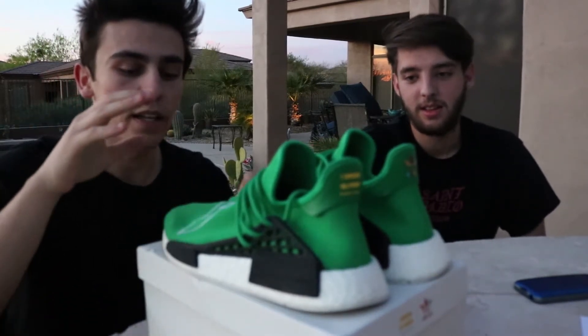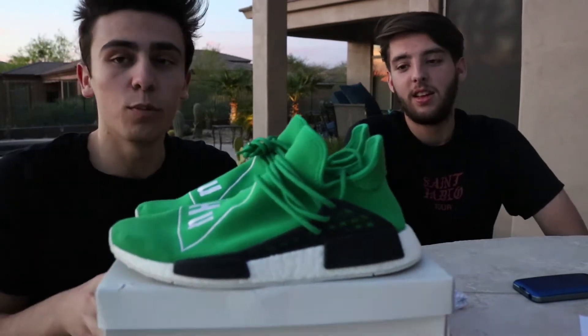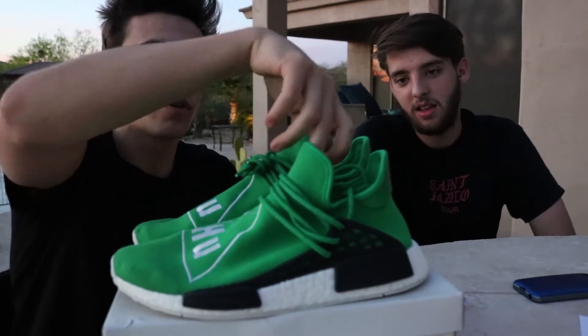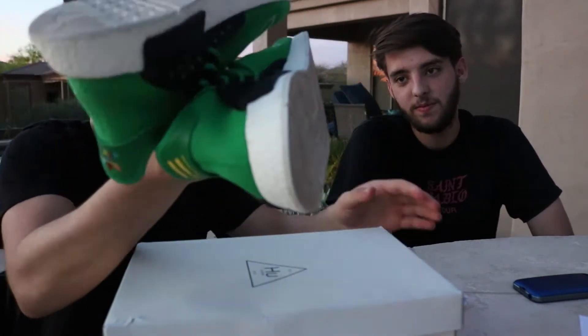What's going on guys? So we are here with my first sneaker unboxing. I'm here with my dude Gavin. And I just unboxed the Human Race Adidas Boost NMDs. These things are really, really crazy. I got these slightly worn, as you guys can see from the bottoms.